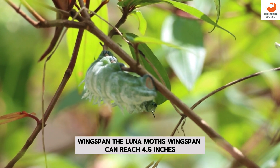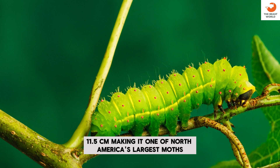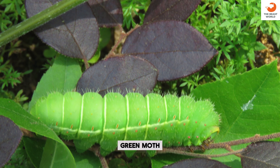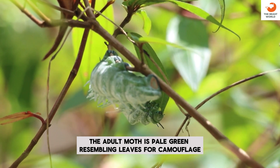Wingspan: the Luna Moth's wingspan can reach 4.5 inches (11.5 centimeters), making it one of North America's largest moths. Green moth: the adult moth is pale green, resembling leaves for camouflage.